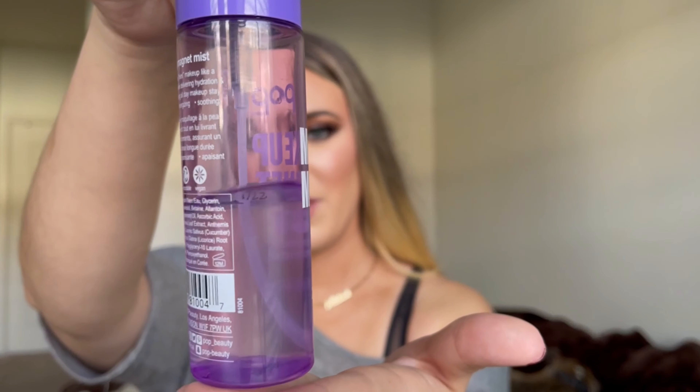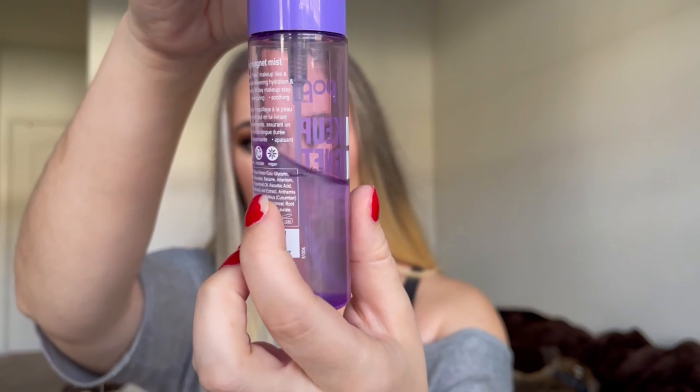Next up are two sprays. The first is a makeup setting spray from Pop Beauty — it's called the Makeup Magnet Mist. I marked where I am; you can kind of see it anyway with the clear packaging. I like the spray nozzle, I like how it feels on my face, it doesn't stink, and it's very affordable. I'm just getting down there in it, so I figured why not continue to use this every day.